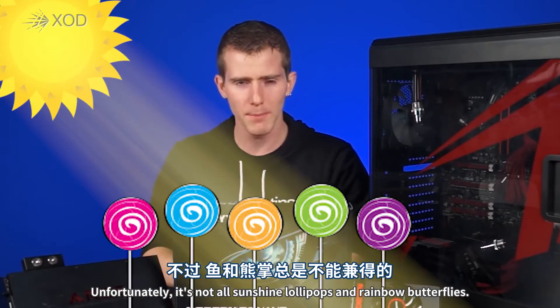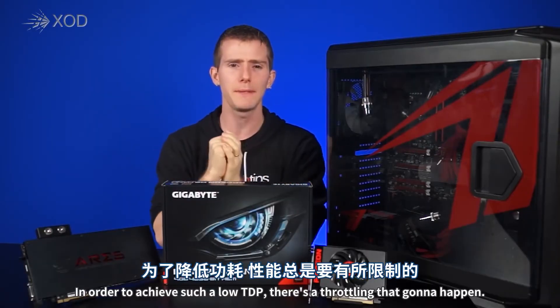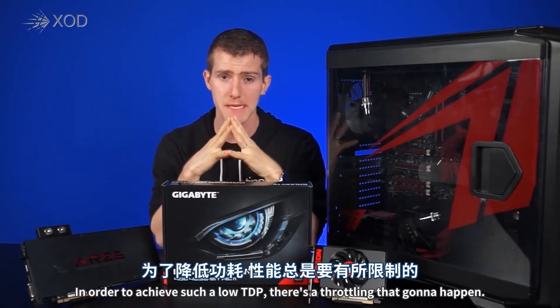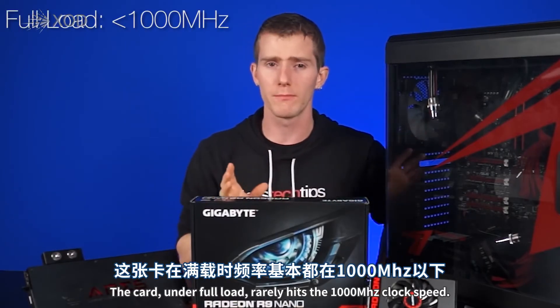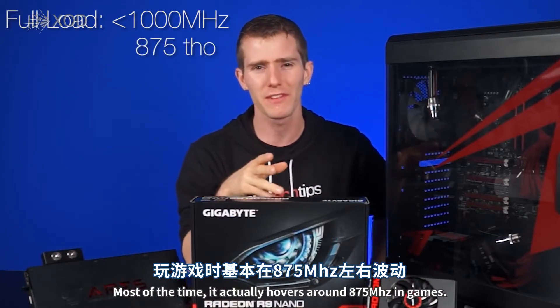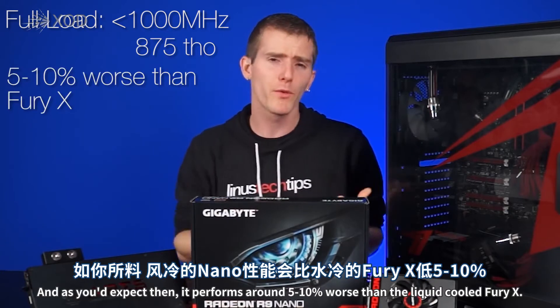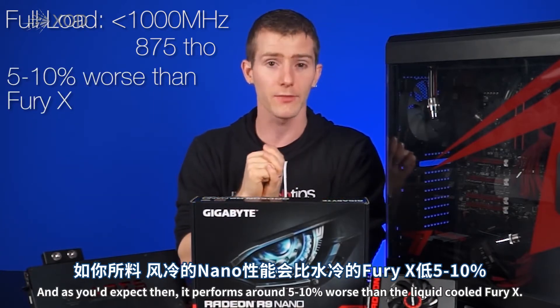Unfortunately, it's not all sunshine, lollipops, and rainbow butterflies. In order to achieve such a low TDP, there is some throttling that can happen. Under full load, it rarely hits that 1000 MHz clock speed. Most of the time it actually hovers around 875 MHz in games, and as you'd expect, it performs around 5-10% worse than the liquid-cooled Fury X.